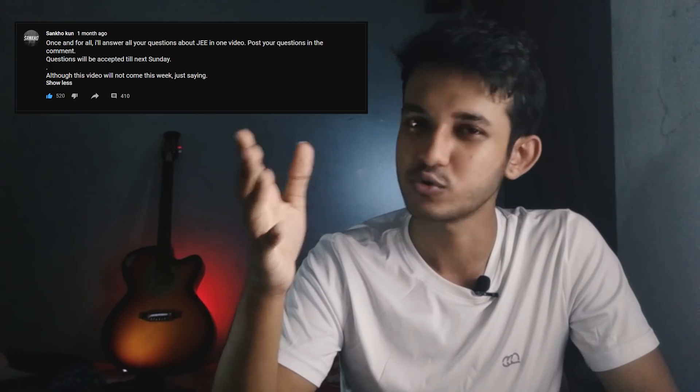About today's video — I put up this post on my community tab about a month ago and most people thought I'd forget about it. I did forget about it, but someone reminded me, so I'm gonna do it now.